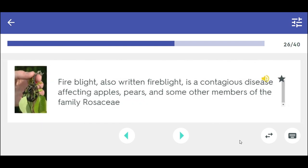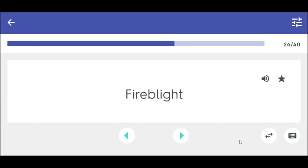Fire blight is a contagious disease affecting apples, pears, and some other members of the family Rosaceae. Fire blight.